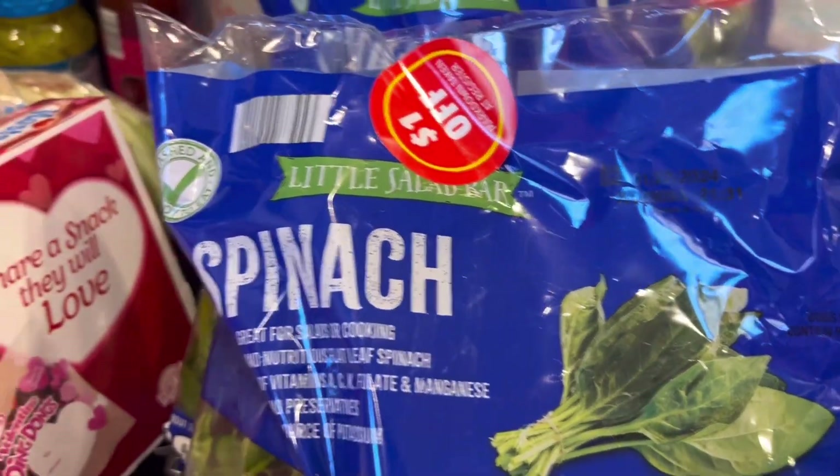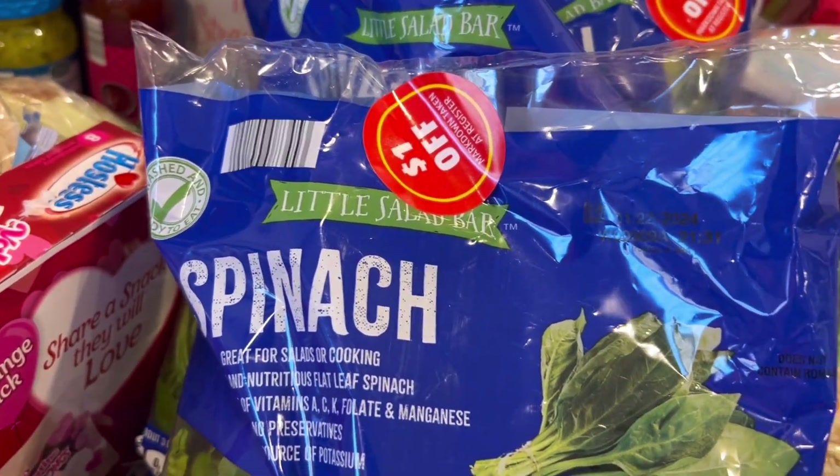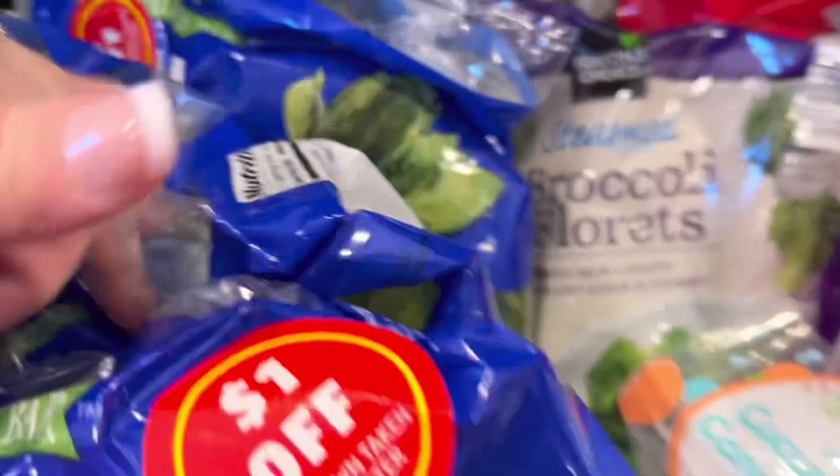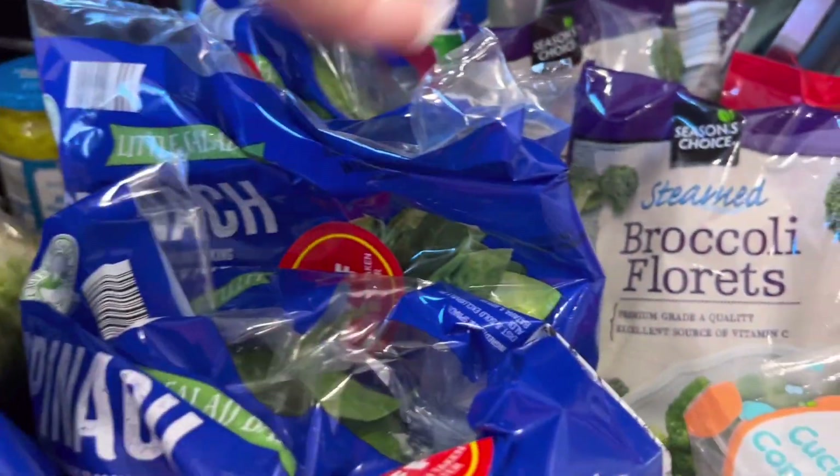I got all the spinach because it was a dollar a bag — so I got one, two, three, four, five bags. I'll probably keep two of them out for now and the rest I'll cut up and freeze.